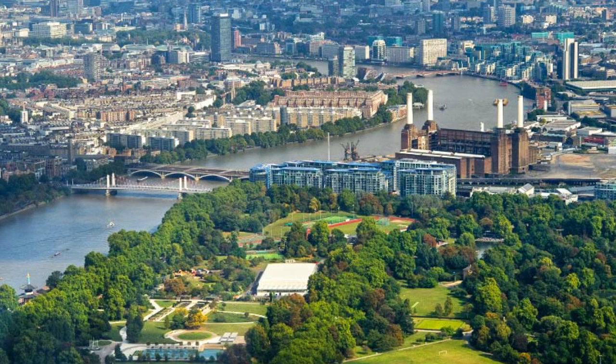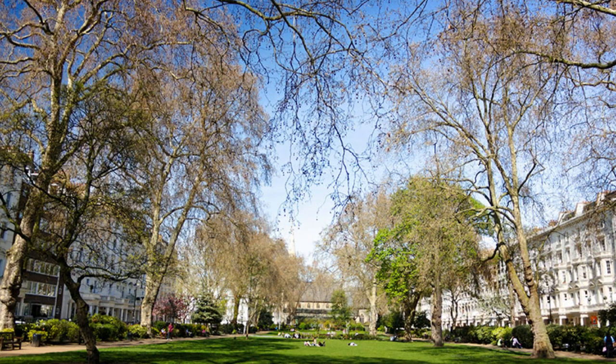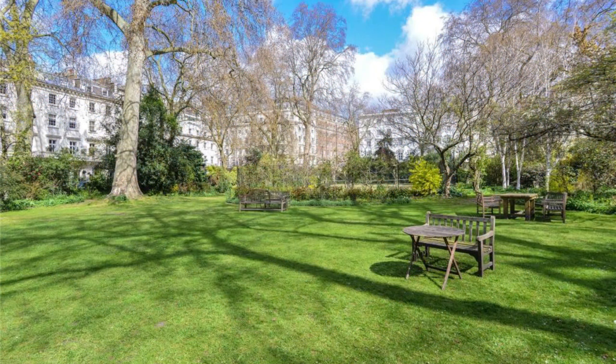With its river location along with countless garden squares, Pimlico offers easy access to nature. So if you're looking for a tucked-in, quiet but really lovely neighborhood, then Pimlico should definitely be considered.